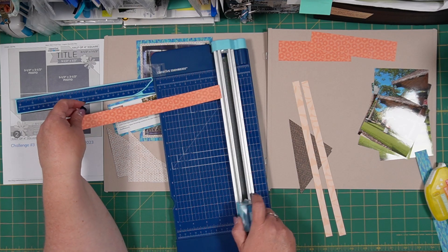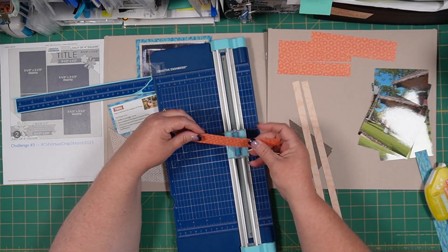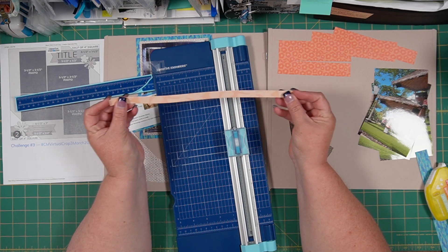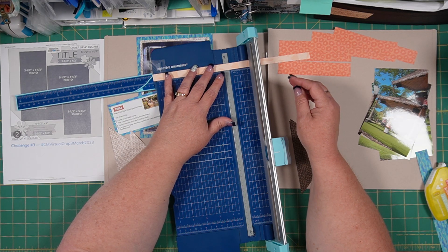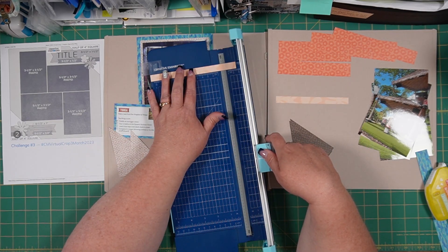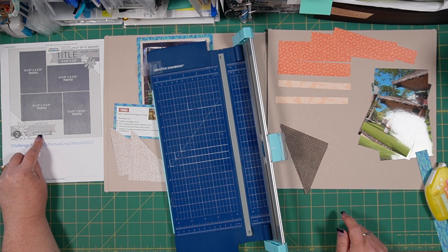Then these half-inch pieces are going to be five and a half inches long. I'm just going to stack these — and actually we only need one of them, so we'll save that one for another day. We need two that are five and a half inches, so I'm just going to trim this one real quick — that one's five and a half, and this one will be five and a half. So now we have our ribbons cut for here and here, and we'll use some embellishment for the area where the flowers are on our sketch.